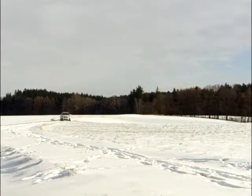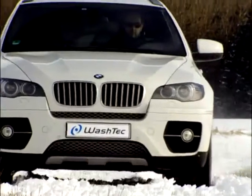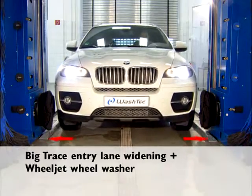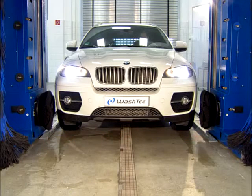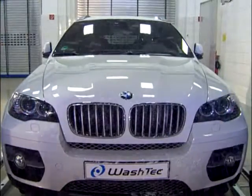As a result of the many different vehicle dimensions, the demands on the car wash are growing. With SoftCare 2 Pro, Washtec has developed a system that can be used to clean all shapes of vehicles perfectly. The Big Trace entry lane, widened to 2,050 mm, in combination with the new Wheel Jet wheel washer system, offers even large vehicles the perfect wash.